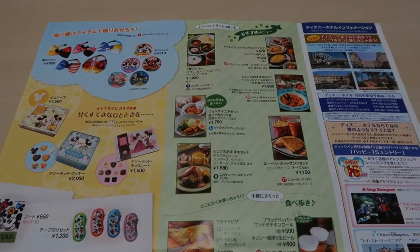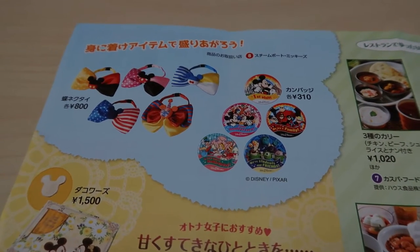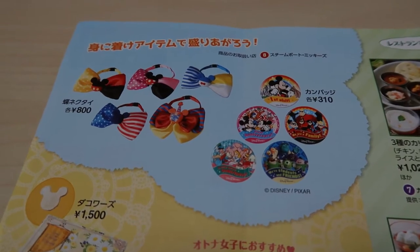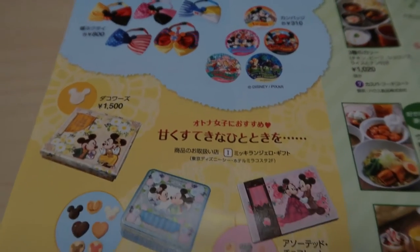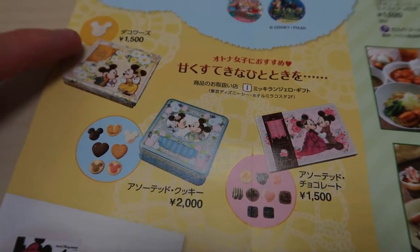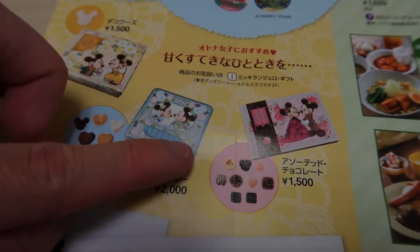First we're going to look at some merchandise. This was actually covered in our previous video so nothing is new here — these are just the bow ties and the buttons that you can get. Down here these are new: different types of sweets. There's a cake you can get, then some cookies and chocolates.